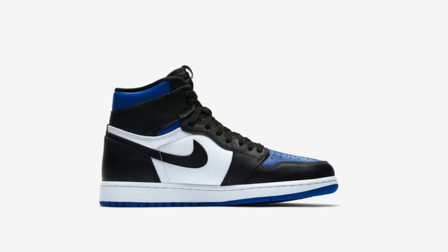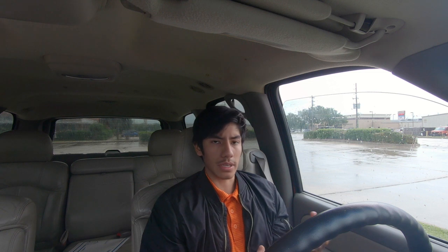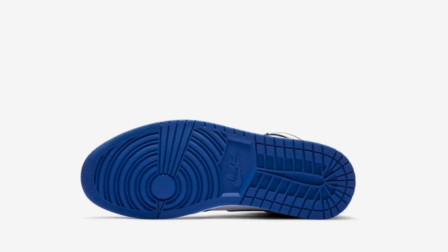So today guys we're going to be talking about the new Air Jordan 1 White Royal that is releasing May 9th — I believe it's a Saturday — for $170 on the Nike Sneakers app. I'm not sure if foot lockers and foot actions will be getting them with this whole coronavirus thing, so you might have to check on those apps. Check like SNS and SVD, they usually have them.